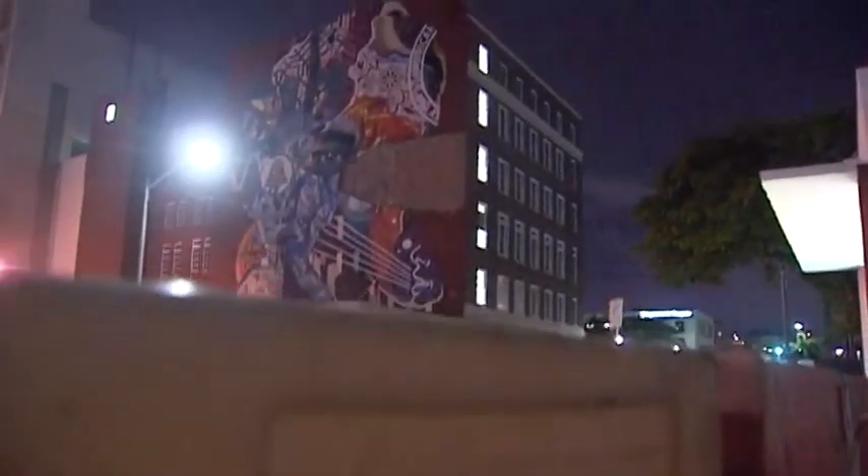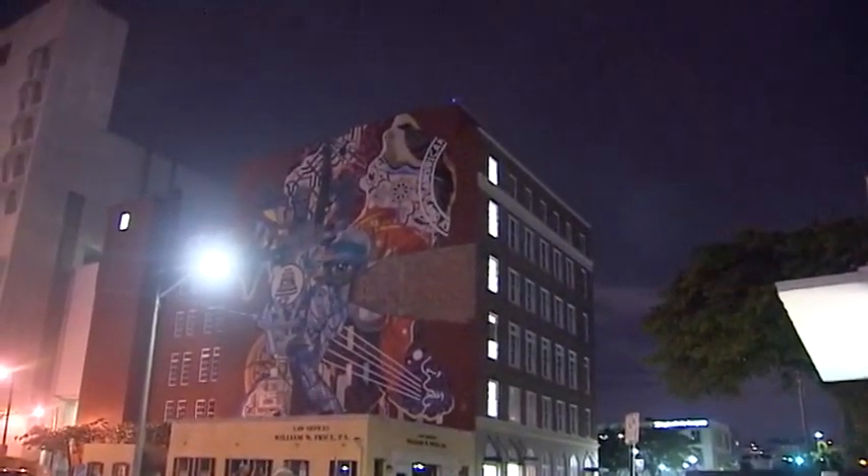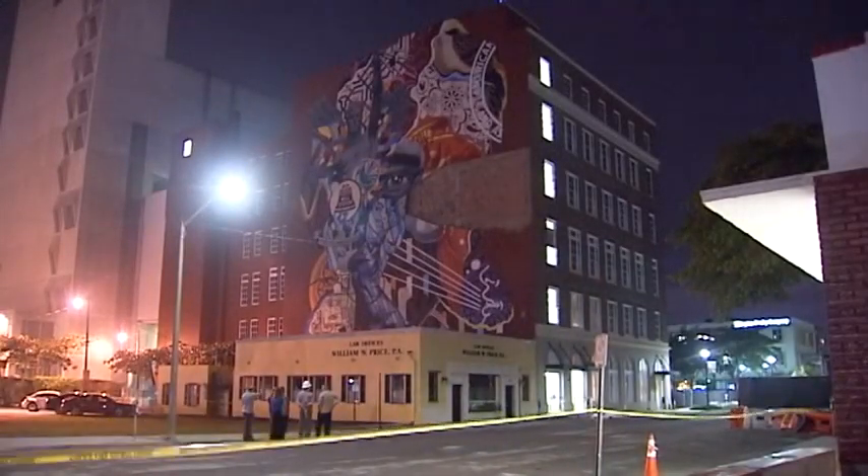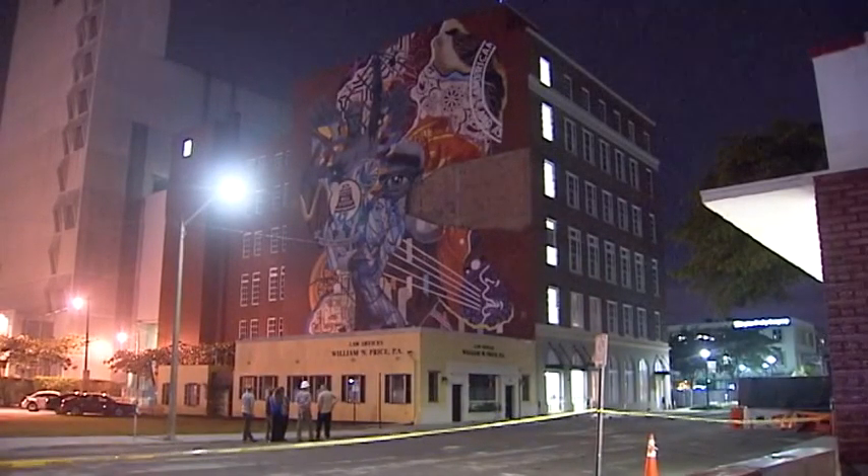Part of a mural on the side of the Alexander Lofts building. The mural was painted less than two years ago. City officials believe the problem was with metal attachments inside the wall — attachments they say have been there for 60 or 70 years. The wall separated as a result of those attachments collapsing and failing, and that's what caused the collapse.